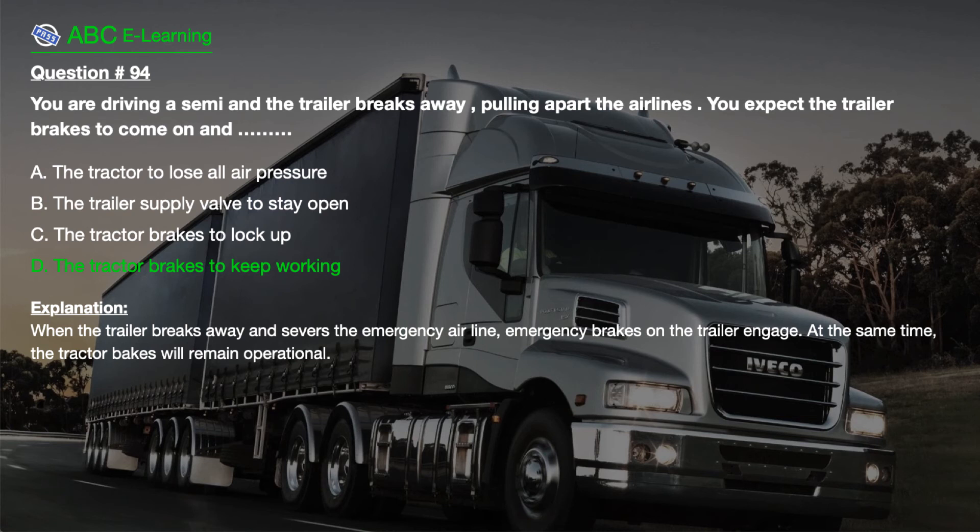Explanation. When the trailer breaks away and severs the emergency airline, emergency brakes on the trailer engage. At the same time, the tractor brakes will remain operational.